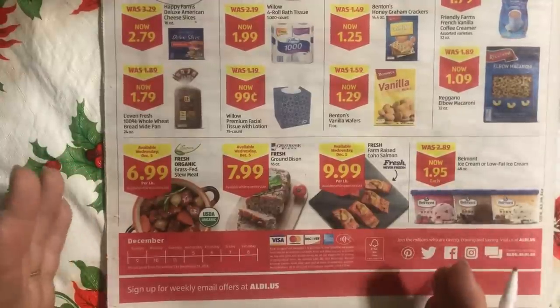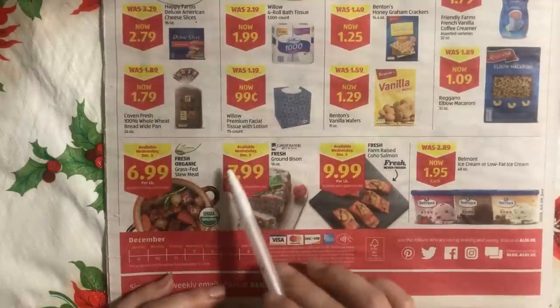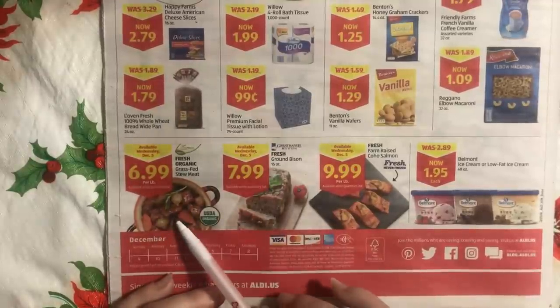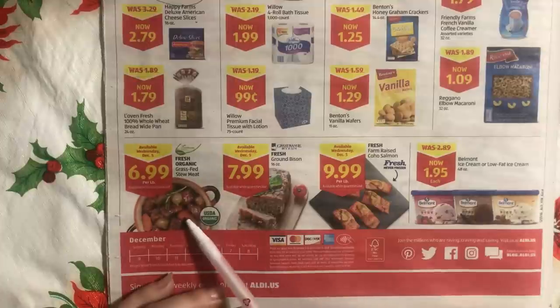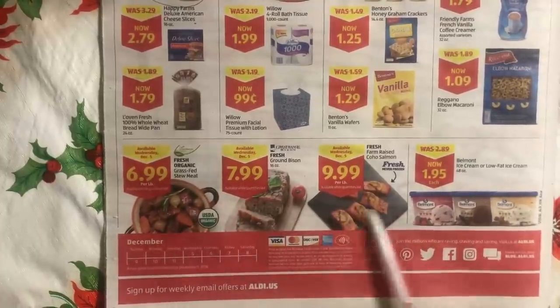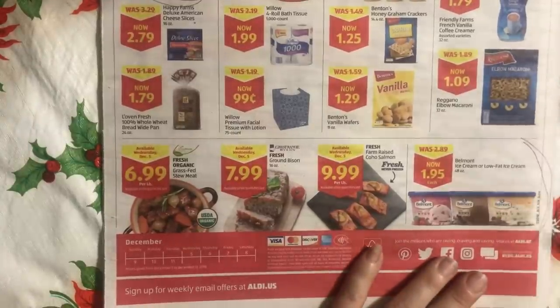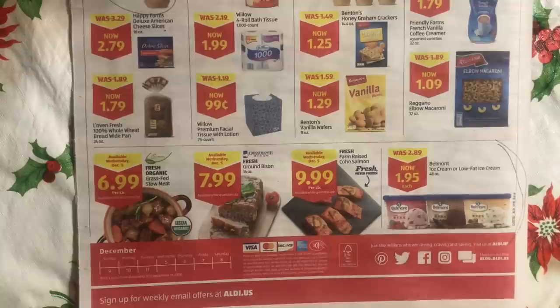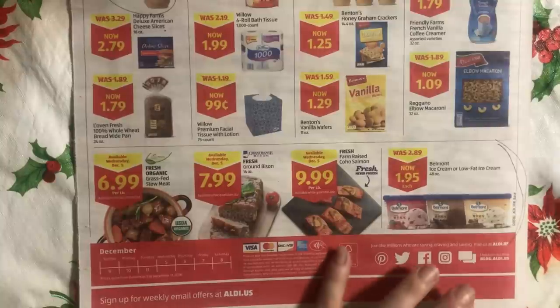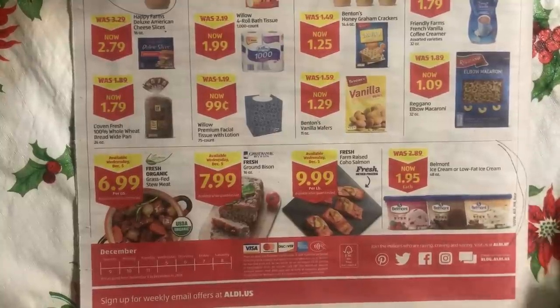There are some what I'd consider exotic meats — bison or grass-fed bison meat, grass-fed stew meat, and coho salmon. These are probably a little rich for my blood, but that's okay. Look here — ice cream is on sale. Are you going to be making fuzzy punch with ice cream, or serving ice cream with pudding cake? If you have room in your freezer, it's a good time to load up because it's like a whole dollar off.